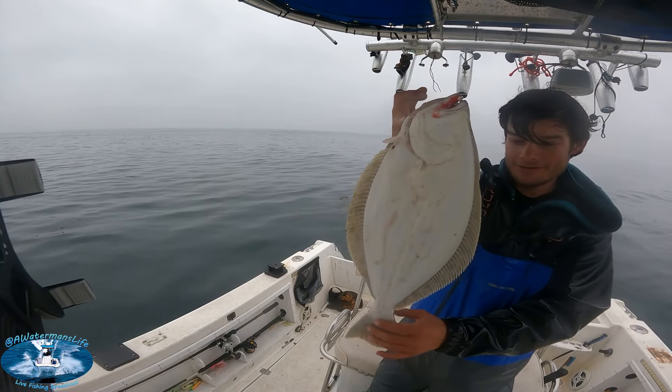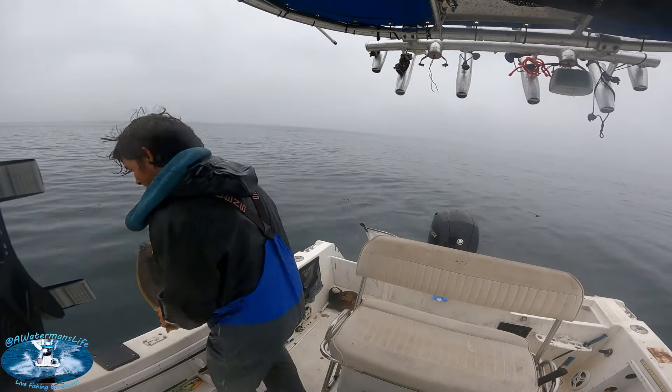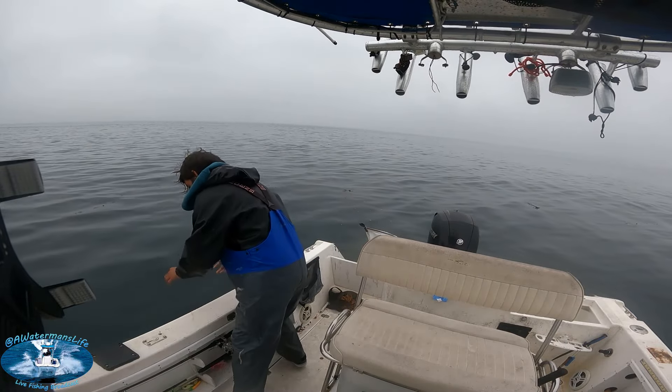We'll get them back in the water. Do you want to release your fish? It's not a keeper, I don't need to pick it up. I got pictures with all the big ones.